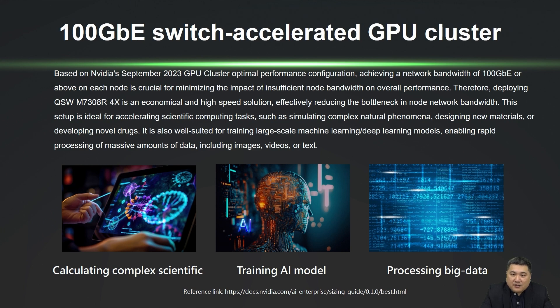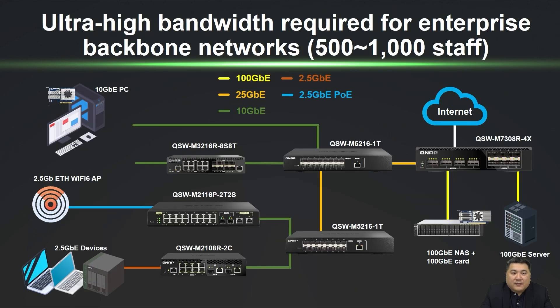With its high-speed capabilities, businesses can push innovation boundaries and empower an intelligent future. The QSW-M7308-R4X 100GB switch delivers exceptional performance for modern enterprise workloads.